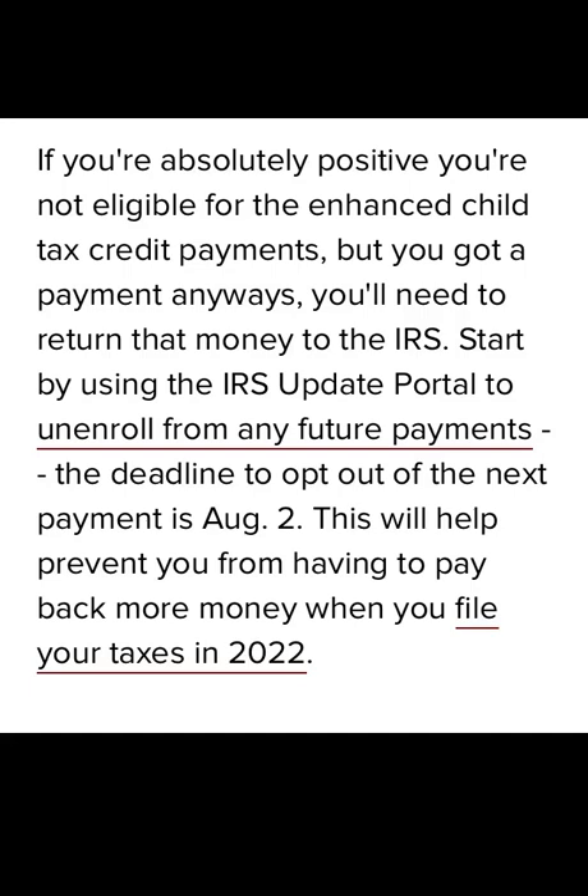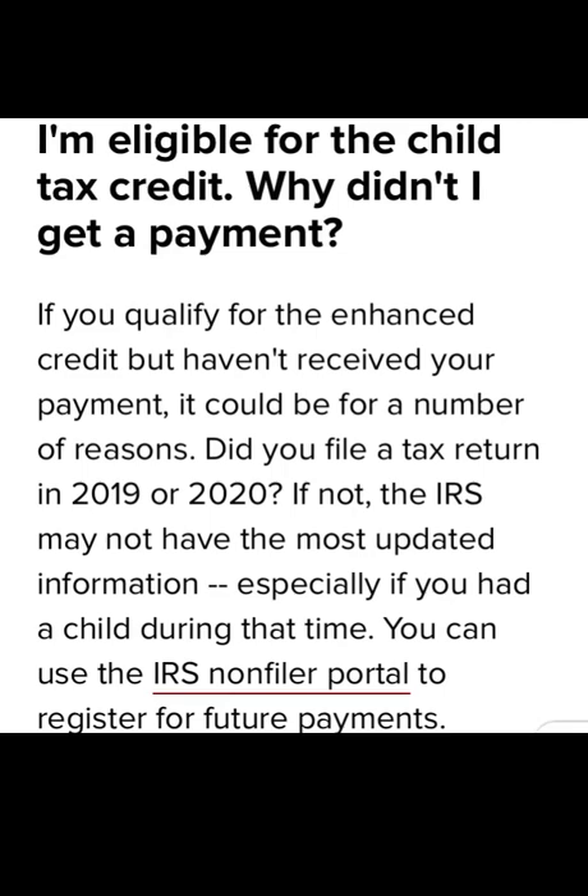If you are absolutely positive you are not eligible for the advanced child tax credit payments but you got a payment anyway, you will need to return that money to the IRS. Start by going to the portal to unenroll from receiving any future payments. The deadline to opt out for the next payment is August 2nd. This will help prevent you from having to pay that money back when you file your future taxes. The IRS will get that money back from you sooner or later.